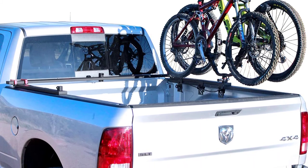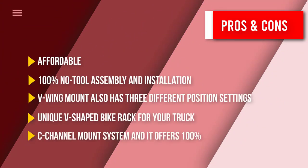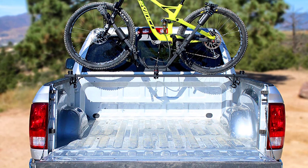It also comes with a ring locker security system that includes a lock and two cables to lock the rack to your truck and your bikes to the rack. That was our list of the top five best truck bed bike racks, just for you.